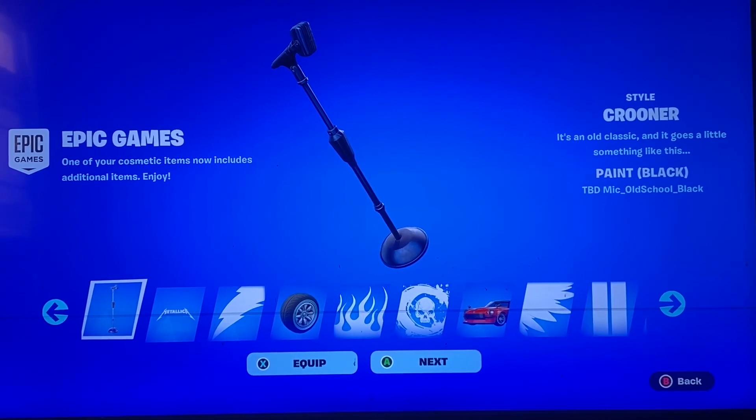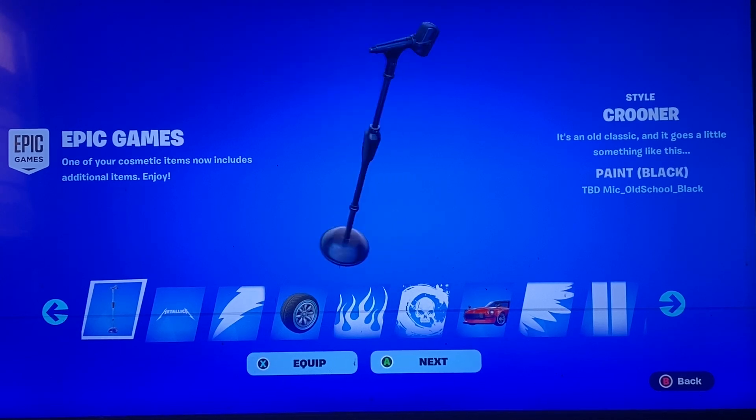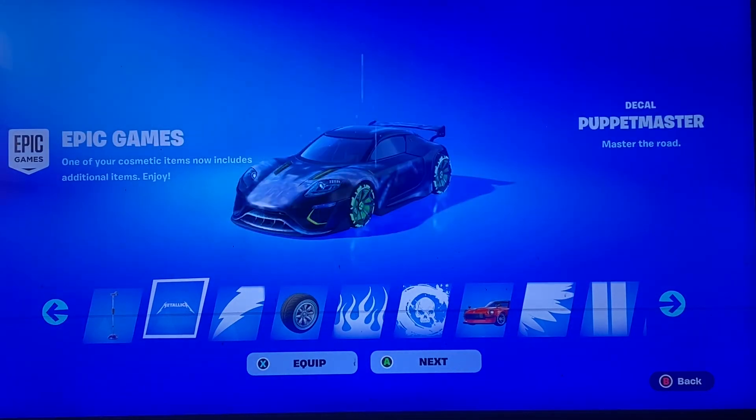Hey guys, how's it going? So apparently with the big update we got a lot of changes here. We got the item shop stuff, and apparently I logged in and have all this stuff in here.